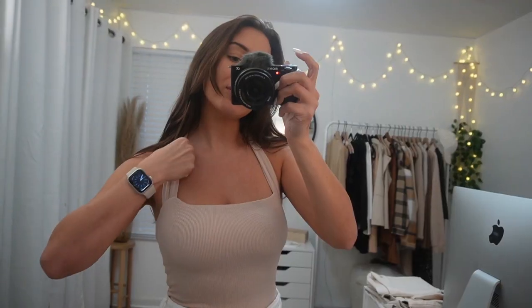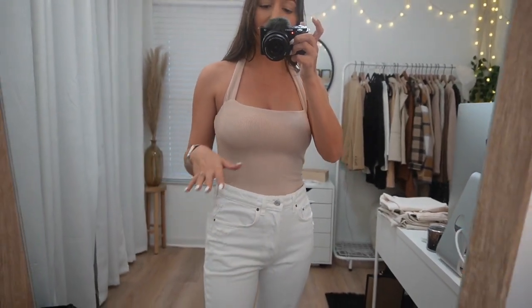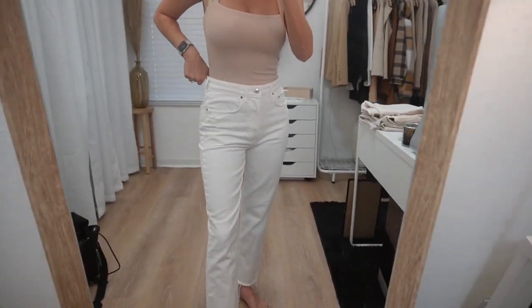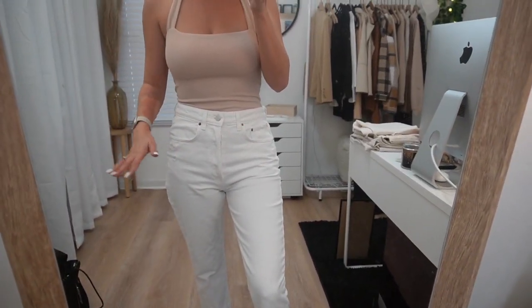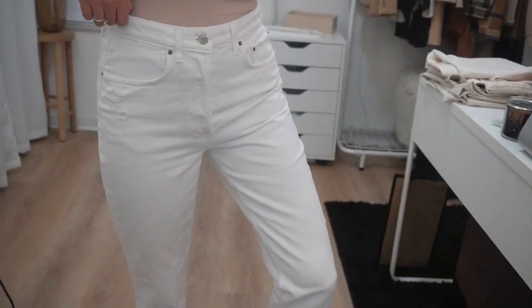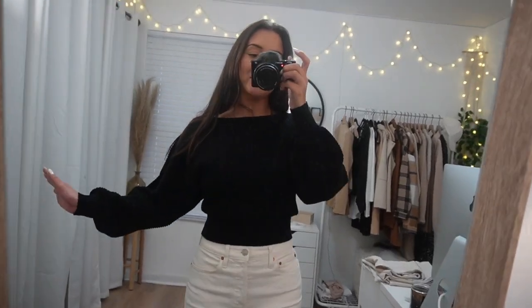First is this bodysuit — it's super cute, like a halter neck with an open back. I love the open back. I'm wearing a strapless bra, which you obviously need. Then I got these cute white jeans — they're like a straight leg jean, a little baggier than I wanted. I should have sized down, but maybe once I throw them in the dryer they'll shrink a little.